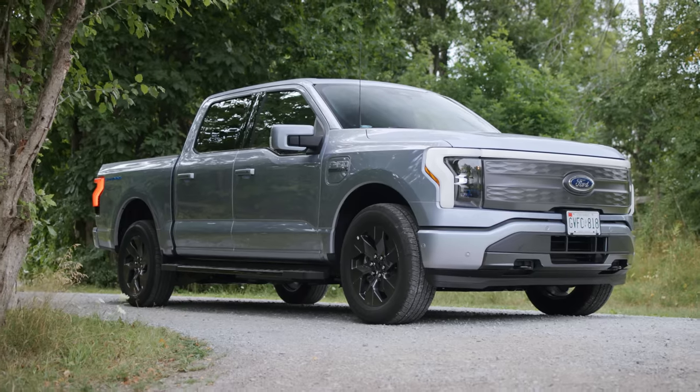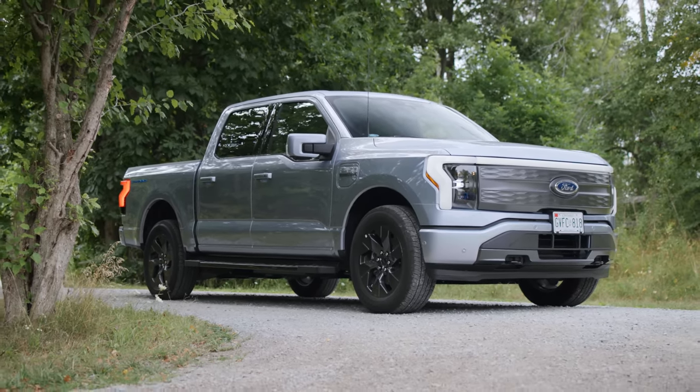Think about the other EV trucks out there right now. You've got the Rivian R1T, which is wonderful, but it's a bit of a California startup experiment. And then there's the Hummer EV, which is a 9,000 pound idiot — we love it as well, but it's really expensive and massive. And then there's the Cybertruck, which only exists in your dreams. They all answer a question that no one was really asking. It doesn't need to be a spaceship. The F-150 Lightning is the first simple, down-to-earth EV truck for everyone.